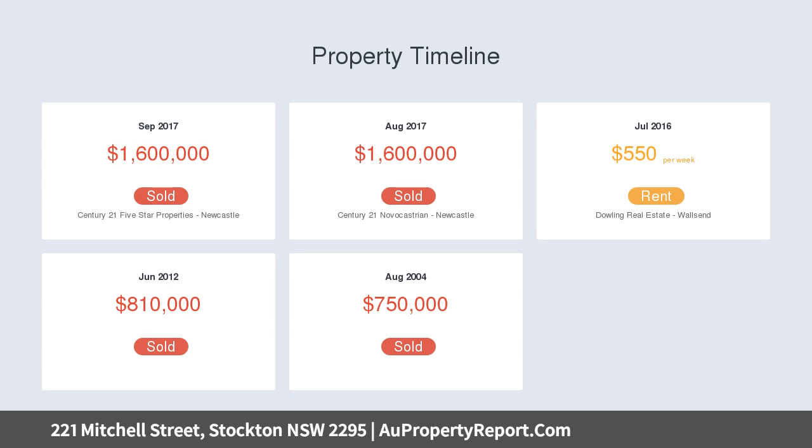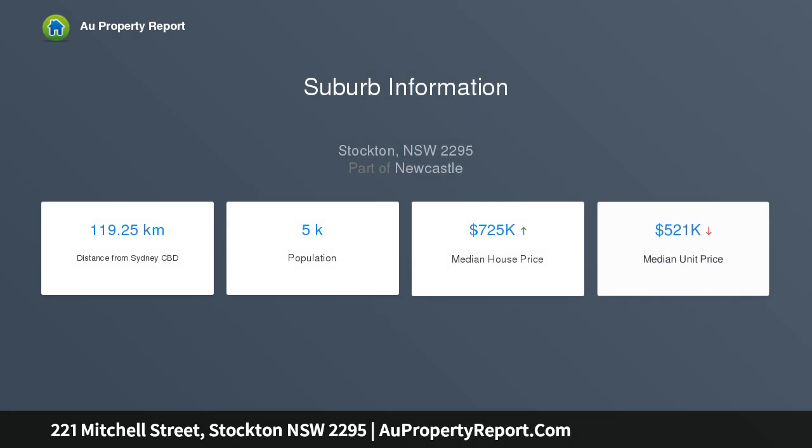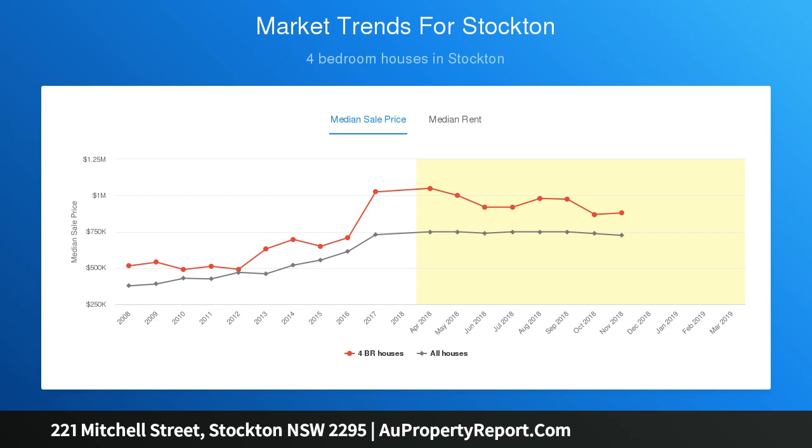Views stretch from Fingal Lighthouse to the harbour entrance. Just a short five-minute ferry ride or 20-minute drive from Newcastle's CBD, Stockton has become one of the region's most sought-after lifestyle suburbs, with its surf clubs, eight kilometres of level cycleways.